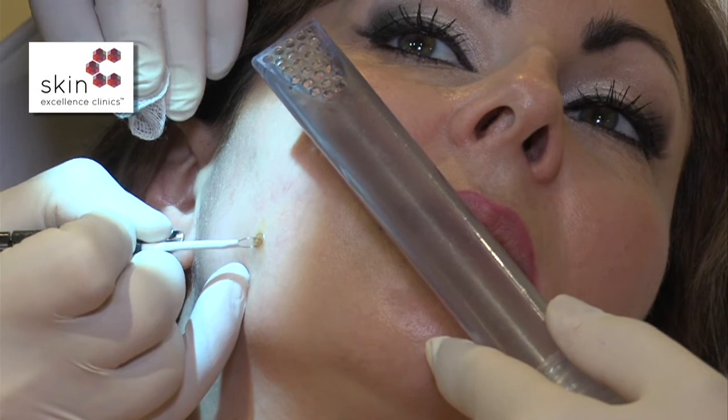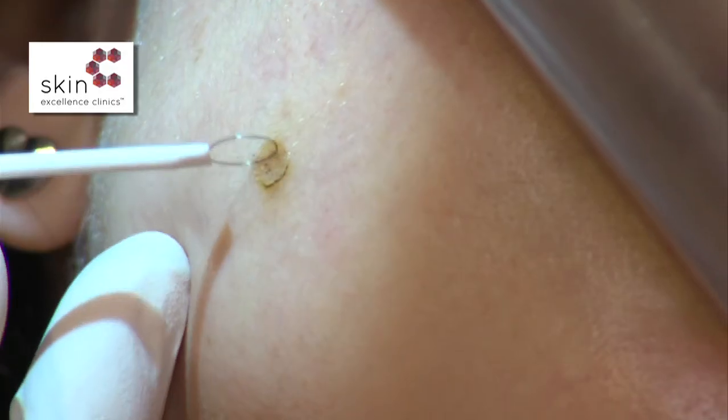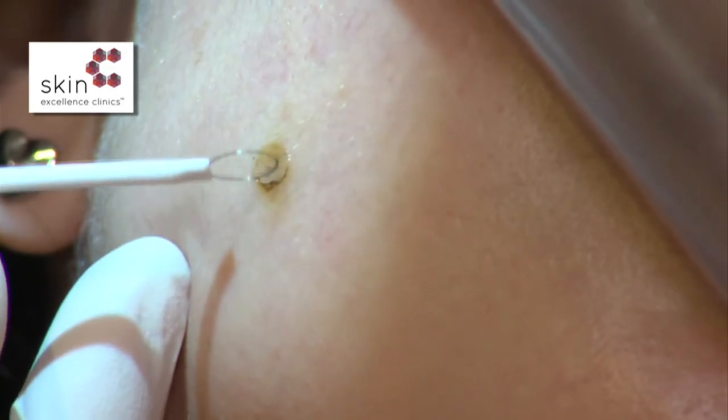For a long time the only way to remove skin lesions was by cutting them out, which often resulted in stitches and scarring. However, there's a new way of removing skin lesions that I've been using now for quite a few years, called radiosurgery.